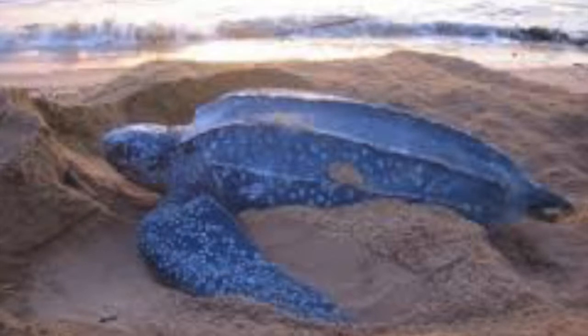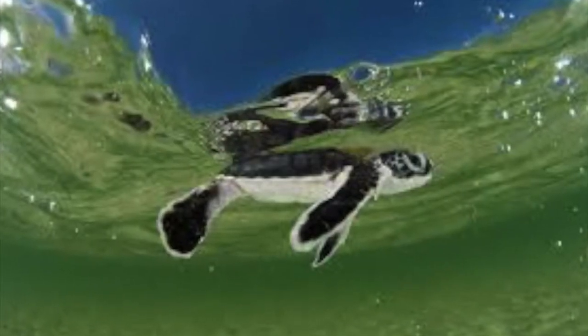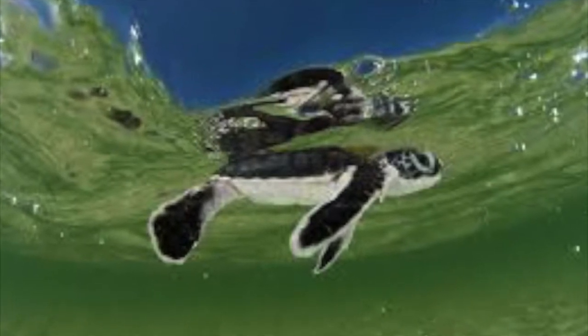Their lifespan is unknown, but many leatherbacks do die early due to human activity. It is said that only about 1 in 1,000 leatherback hatchlings survive to adulthood.